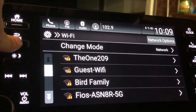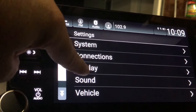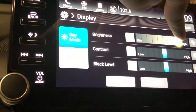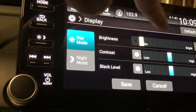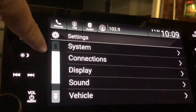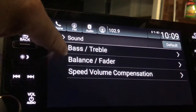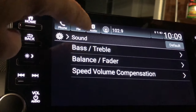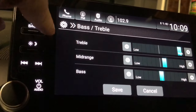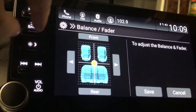Connections shows the Wi-Fi networks that have been connected to the car. Display settings let you set brightness. Sound settings let you adjust fade, treble, bass, and all that good stuff.